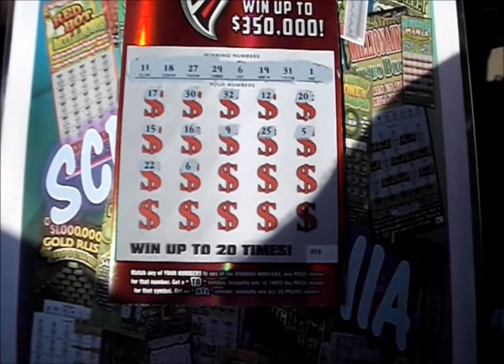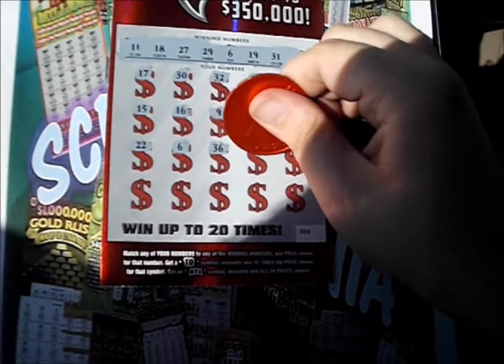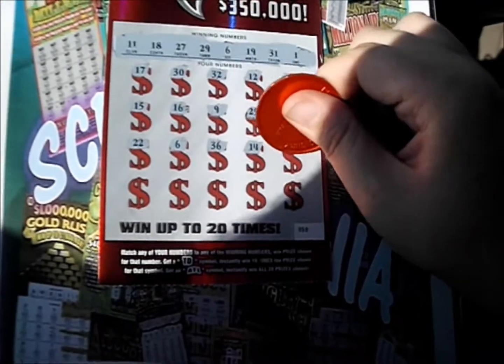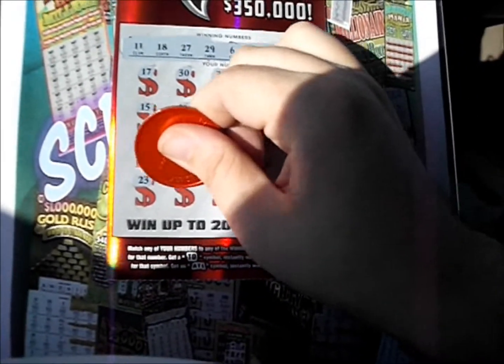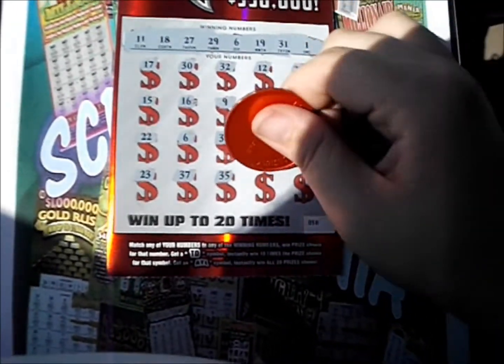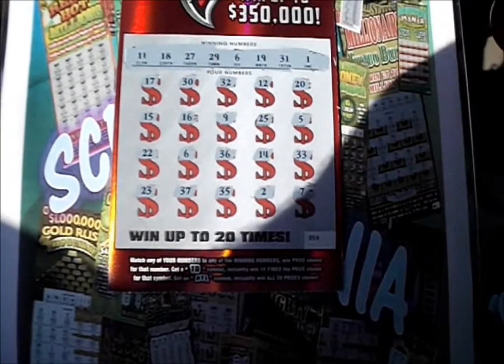22, 6. All right, we got a winner! We got a winner on the second down. Let's see if we've got anything else to go with it. 36, 14, 33, 23, 37, 35, 2, and 7. All right, we just got the 6.